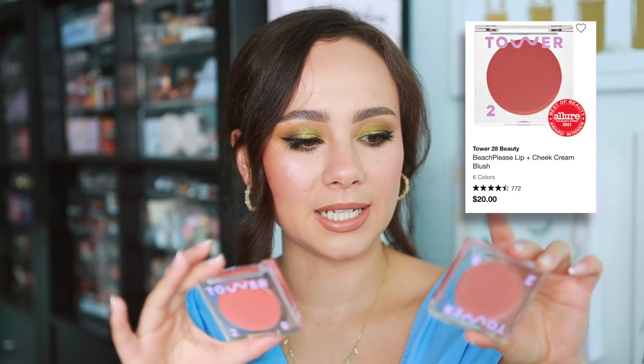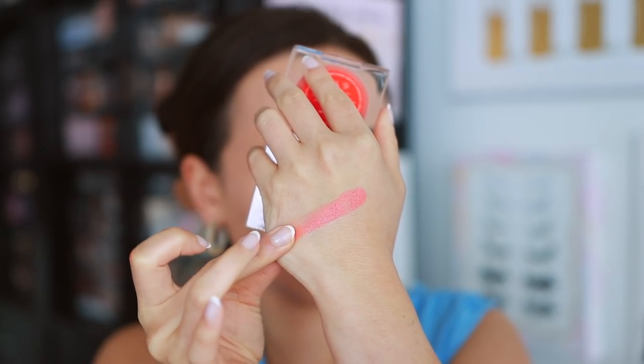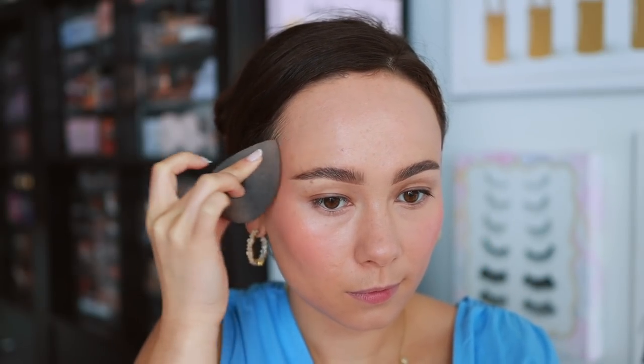Tower 28 is a clean makeup brand, but I really do love their blushes — the Beach Please blushes. Today I used the shade Magic Hour. These are really beautiful cream blushes. The one thing I do have to say is I would suggest setting with a powder blush on top because these don't last the longest — they fade a little quickly. But the application is really smooth and it's really pretty for a quick outing. If you're just running errands and want to put a little blush on, these are really great. They won't break in your purse, so they're awesome to throw in your bag for a little lip color and blush reapplication.